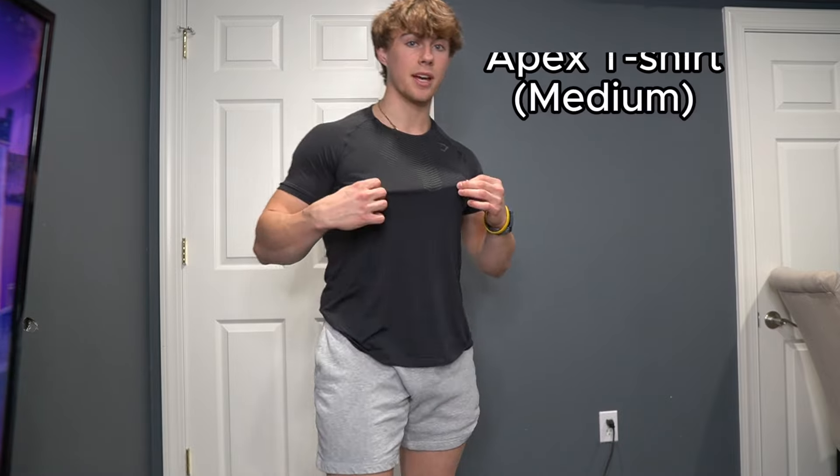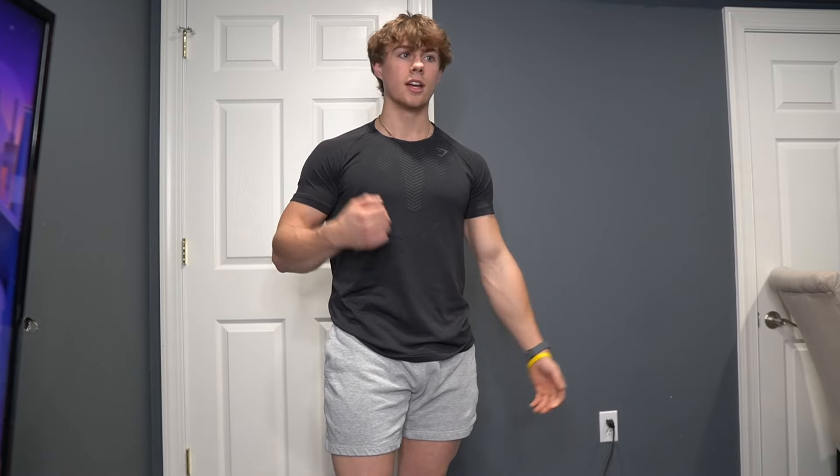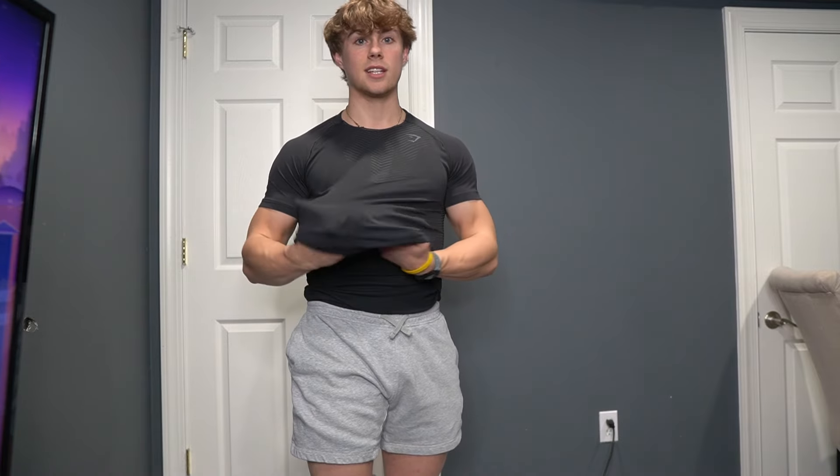This is fit number four — the leg day fit. We have the Apex T-shirt and the Crest Shorts. I like to keep it simple on leg day because it's really intense and you're sweating a lot. Just go with the Crest Shorts and this shirt. If I get too hot I can take it off — there's a tank underneath. Keeping it really simple. That is fit number four.